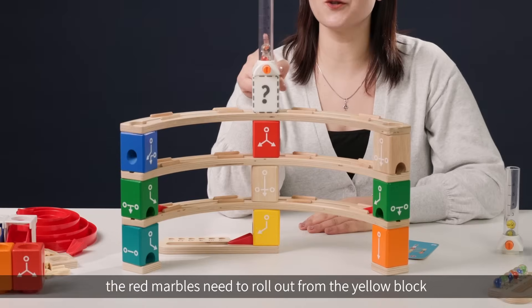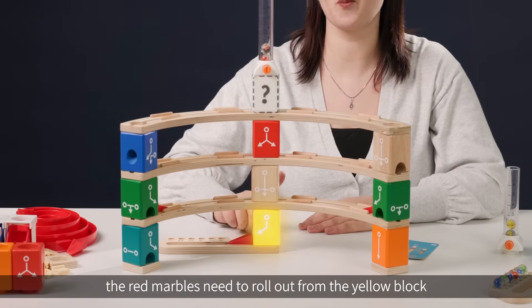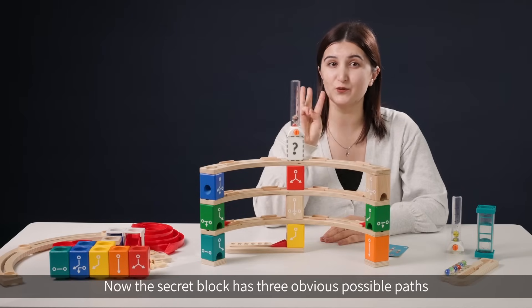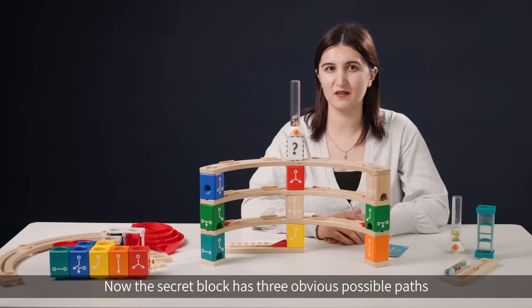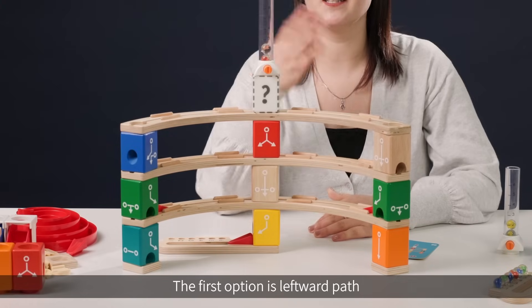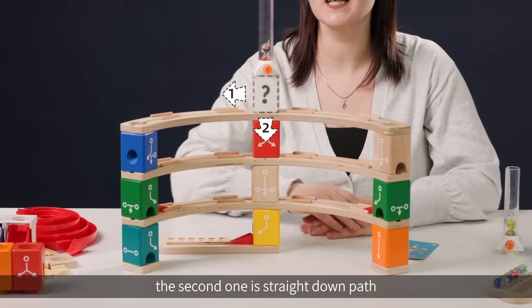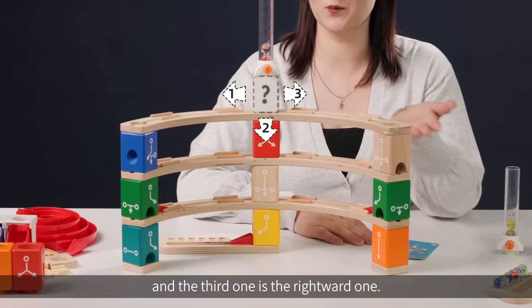According to the challenge card, the red marbles need to roll out from the yellow block. The secret block has three obvious possible paths: the first option is the leftward path, the second one is the straight down path, and the third one is the rightward one.